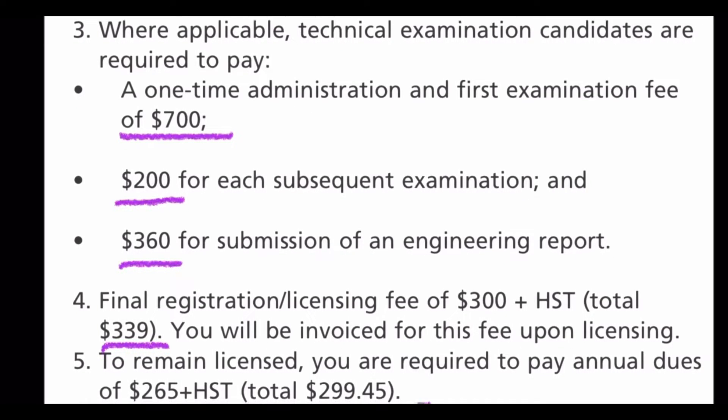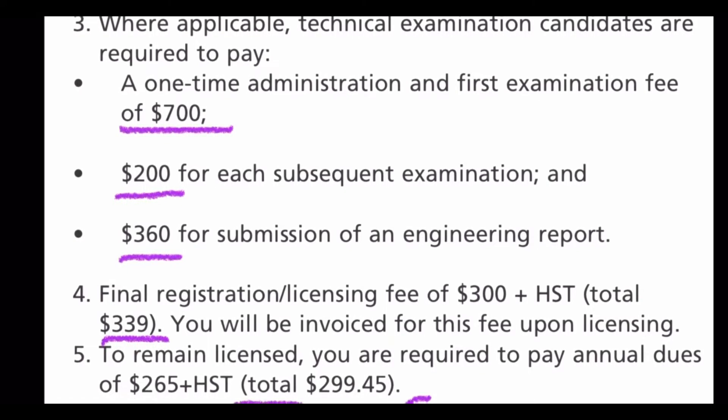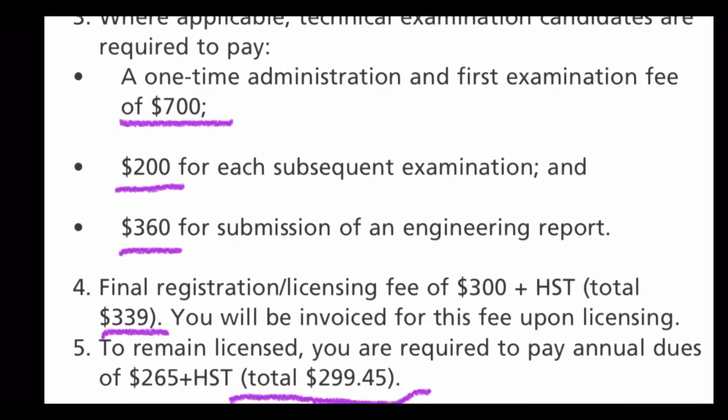There is also an annual fee of $299.45 that you need to pay to remain licensed.